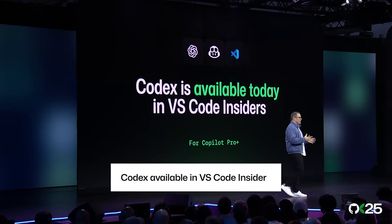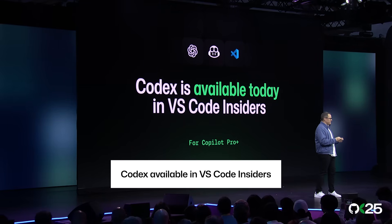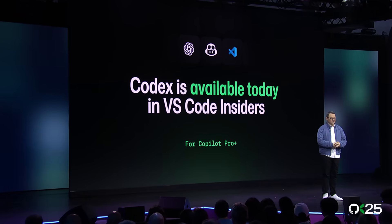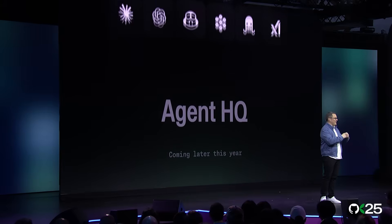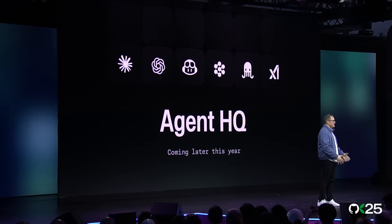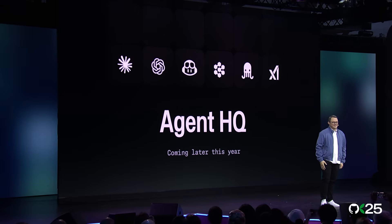Wouldn't it make sense for you to use the most powerful agents where you spend the most time — in your editor? Access to Codex is available in preview on VS Code Insiders today for Copilot Pro Plus users. And all the agents from all these partners will be available in Agent HQ later this year, with more details coming soon.